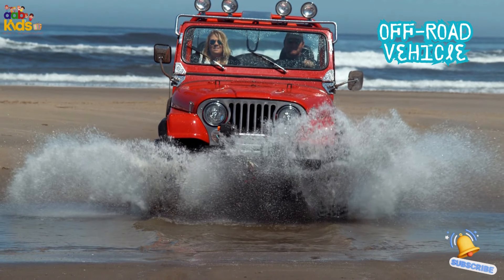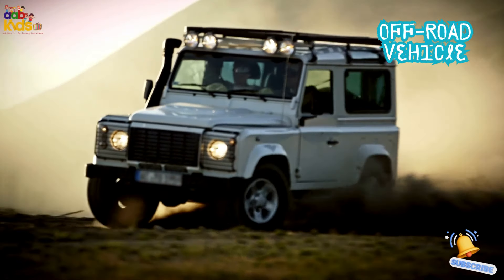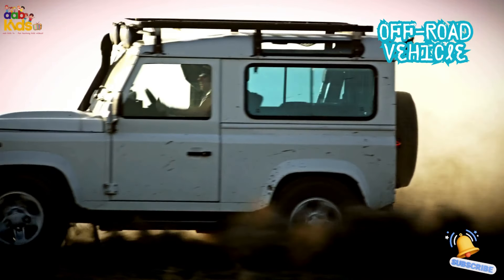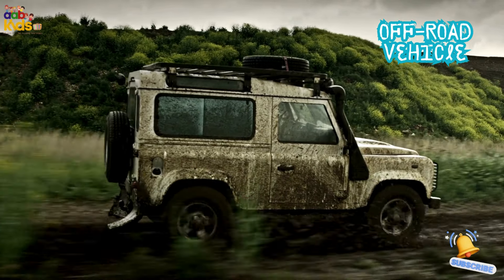Off-Road Vehicle 4X4. The off-road vehicle, also known as a 4X4, is the rugged adventurer. It's built to tackle tough terrains like mountains and deserts. It's like a mountain goat on wheels.